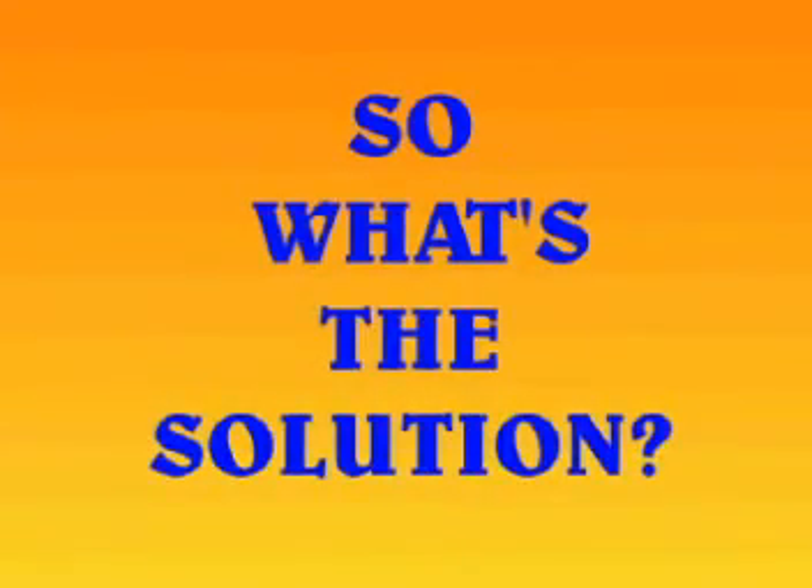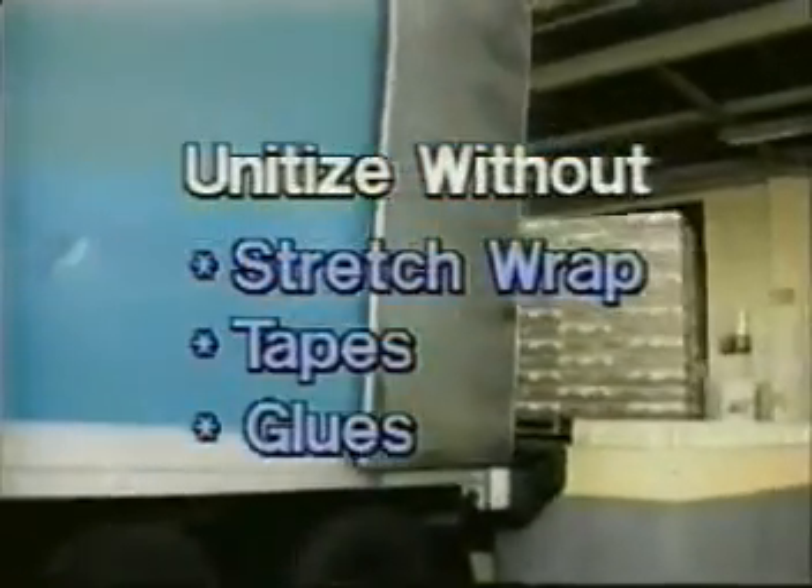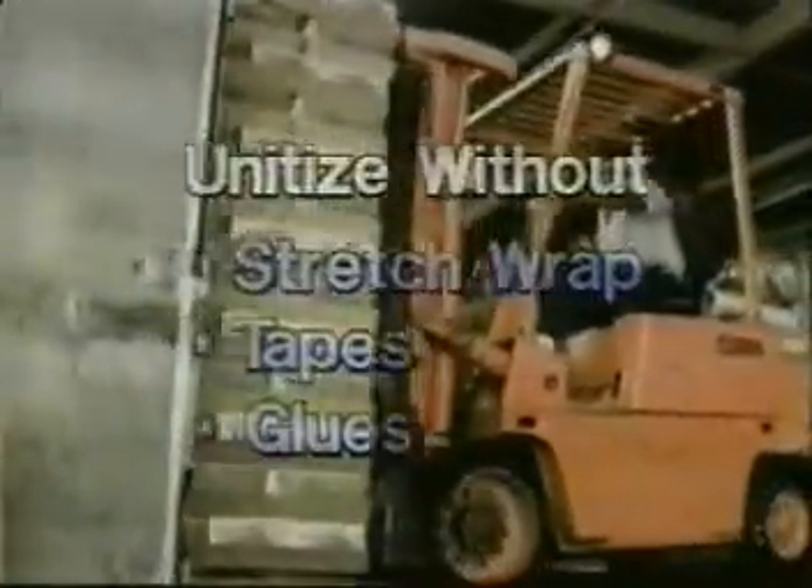So what's the solution? Lock and Pop. Lock and Pop allows companies to reduce or eliminate their use of stretch wrap and increase their pallet load stability during shipping.